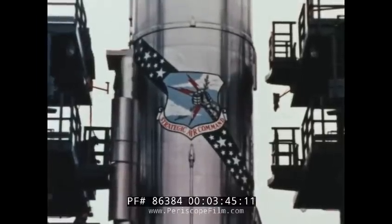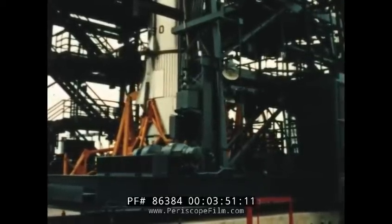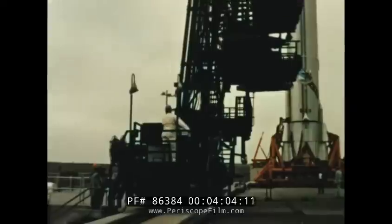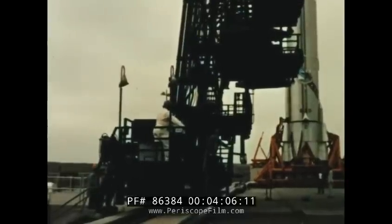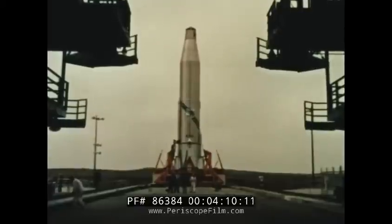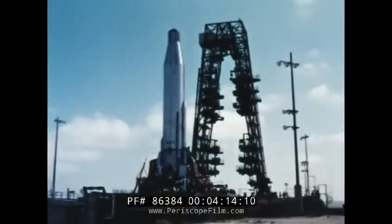When all upper levels of the missile have been checked and secured, the access tower is removed. Atlas now stands alone, ready. Automated machines will finish its preparation for flight.